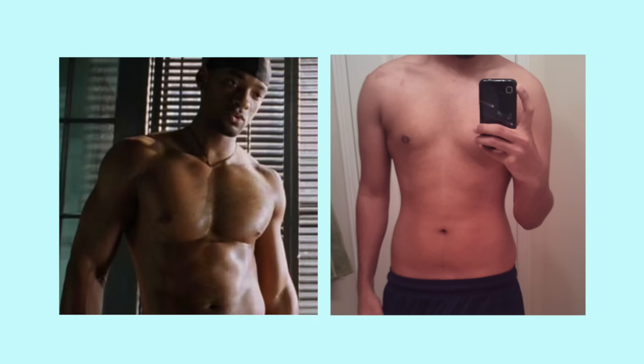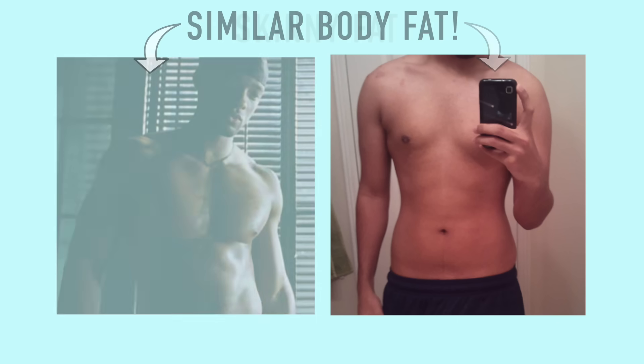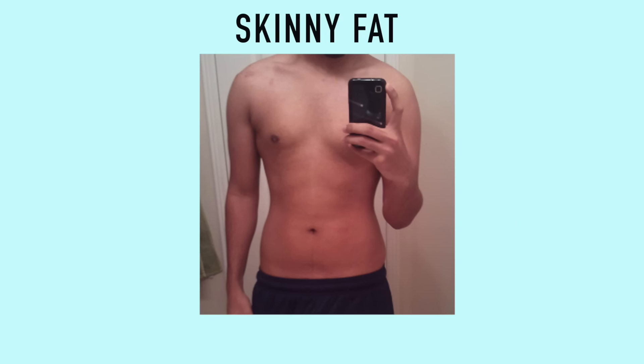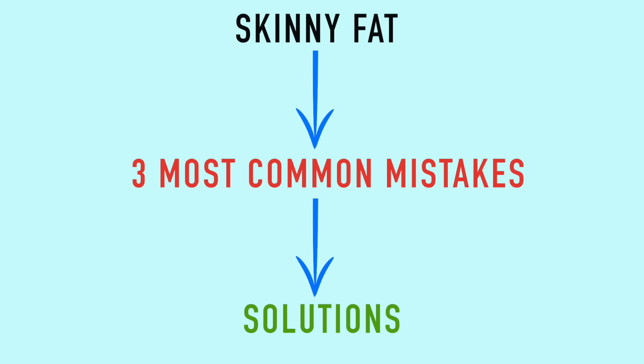When you have a decent amount of muscle, you can still look good at higher levels of body fat than those with less muscle. Now that we understand what skinny fat is, let's take a look at the three most common mistakes people make that are causing this problem and what we can do to solve them.